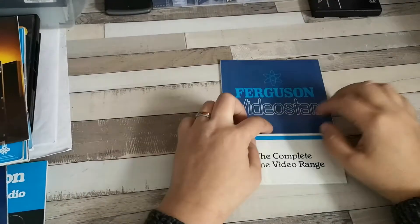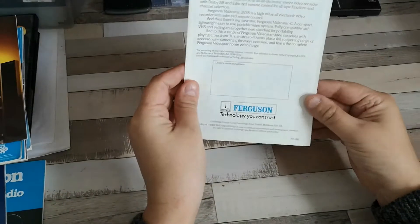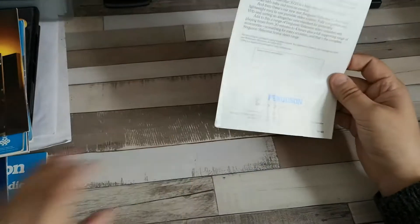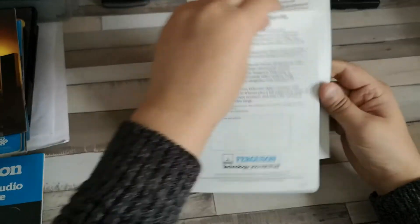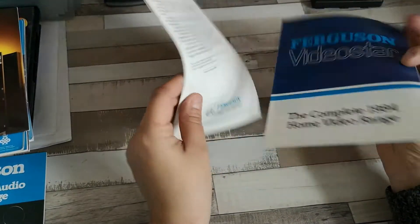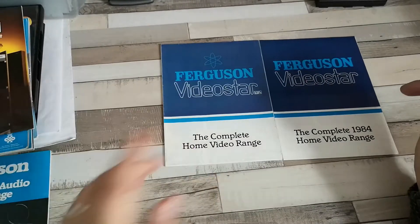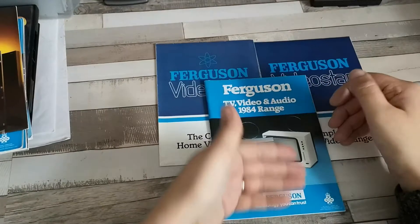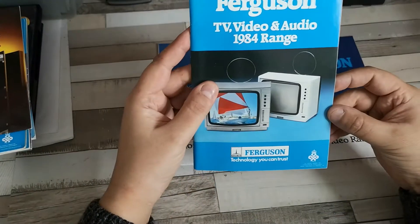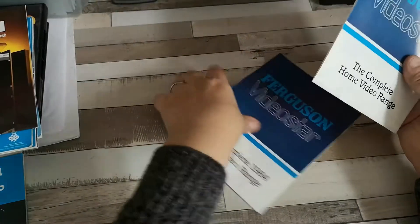Hello and welcome to today's video. We're going to be taking a look at the 1984 range — part of the 1984 range, actually. Very nearly 1984; this one is 1183, so November 1983. I've also got a brochure here from January 1984, so you'll be interested to see if there is any difference in the video recorder range between 1984 and late 1983. And then to finish off, we have the Ferguson TV, video, and audio range from 1984. Let's take a look first at the one from November 1983.